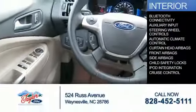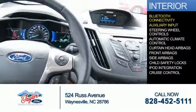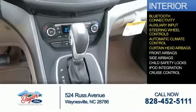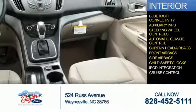Inside you'll find Bluetooth connectivity, an auxiliary input, steering wheel controls, automatic climate control, curtain head airbags, front airbags, side airbags, child safety locks, iPod integration, cruise control — great quality at a great price.